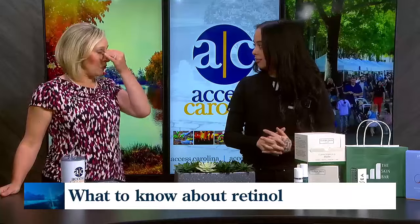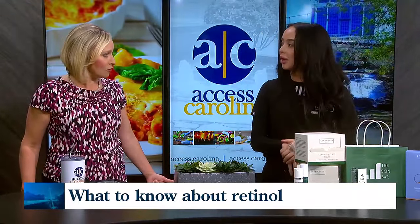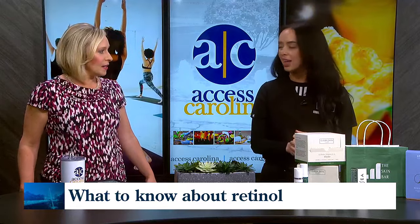So zinc does more than provide that white stripe for your nose — it helps with inflammation. 100%. You always want to consult a medical aesthetician for any skincare needs, especially in your teen years when you're fighting other things.